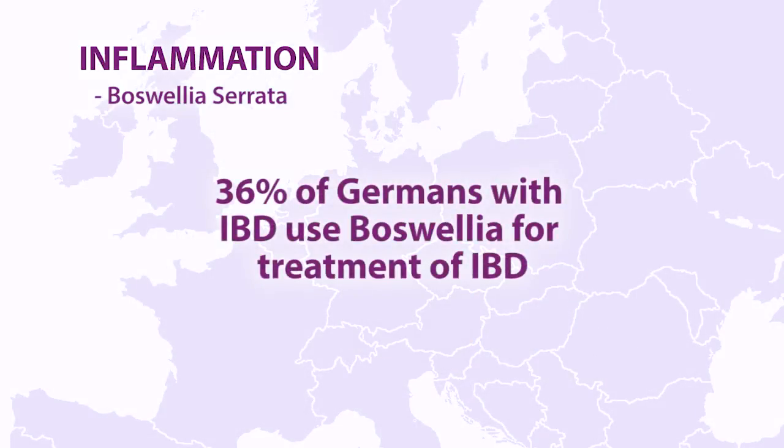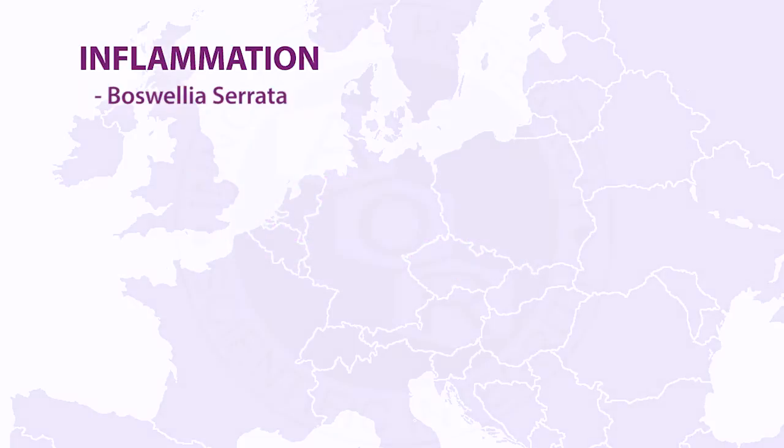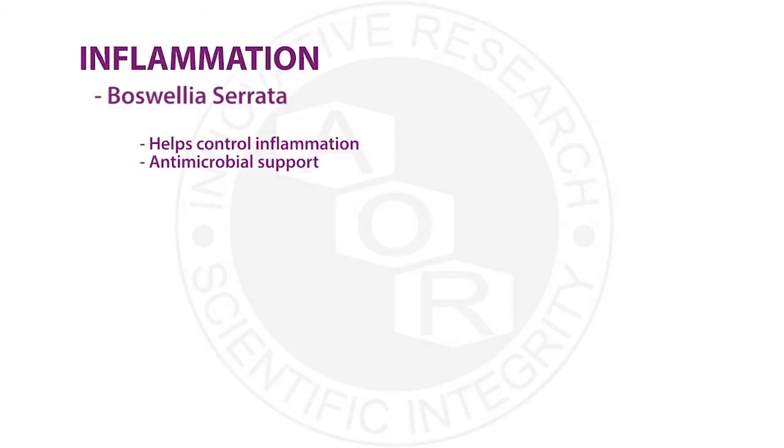About 36% of German patients with IBD are actually using Boswellia. The keys to this ingredient are: one, its ability to help control inflammation through multiple different mechanisms, and two, it may help support the immune system because it may have some antimicrobial properties. So it addresses two of those four key areas.